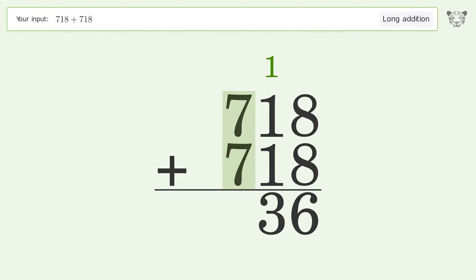7 plus 7 equals 14; carry 1 to the thousands place. Write 1 in the thousands place, and so the final result is 1436.